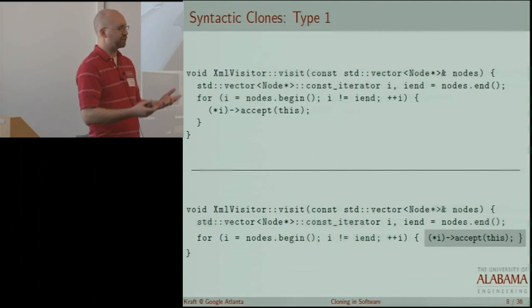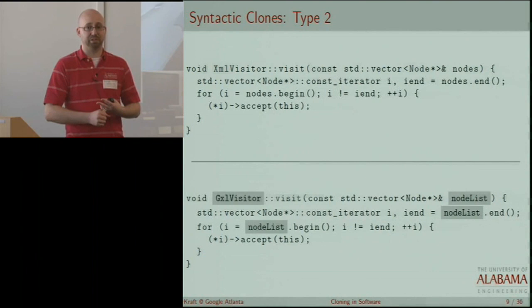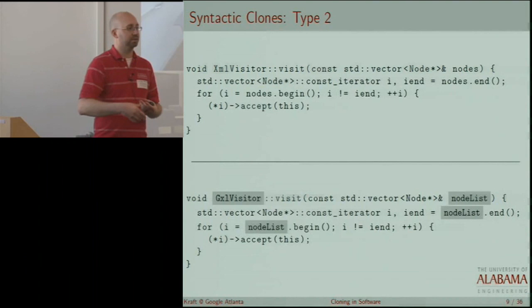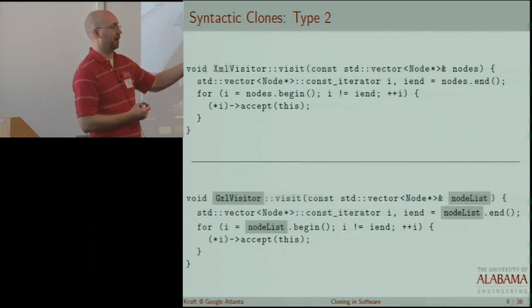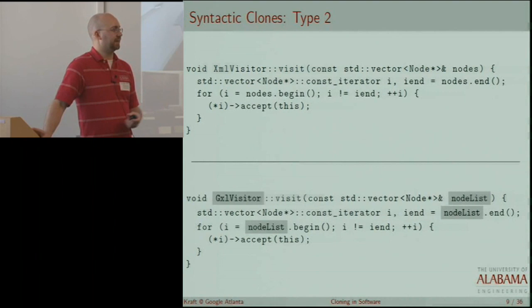A type two clone builds on type one — we can have differences in white space and comments, but additionally, names can be changed. So any identifier in the program, whether it be a type name, a variable name, and so on, can be changed, and we consider these two code fragments to be type two clones. Here you see the class name is different and we've changed a parameter name, and thus all uses of that parameter have changed.